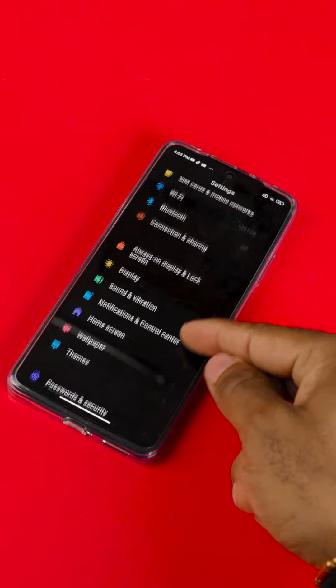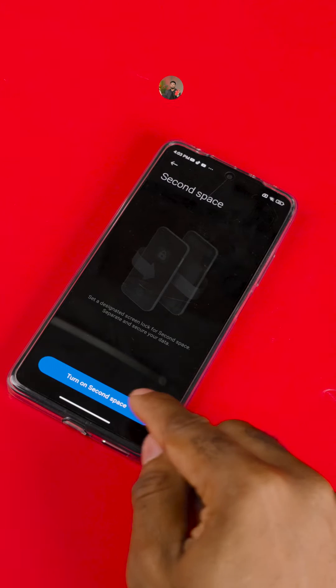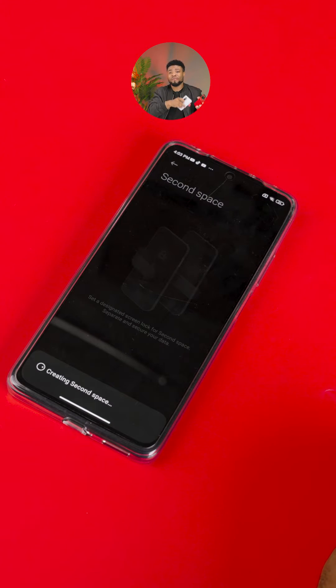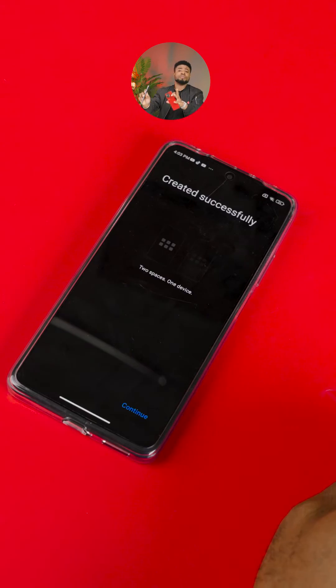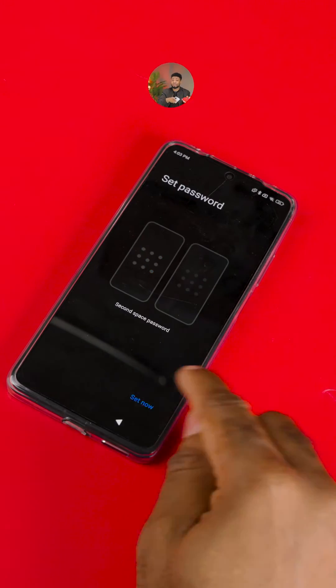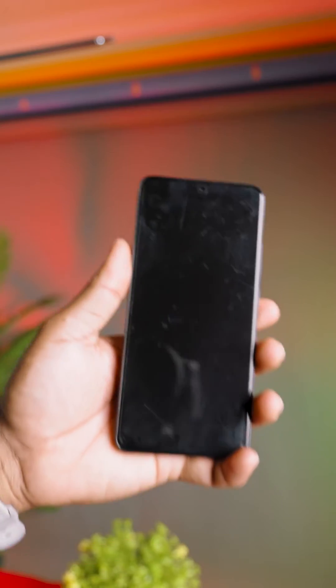Go to your phone settings and tap on password and security, then scroll down and tap on Second Space. Follow the prompt and set up your fingerprint for that profile just like I did here. You'll have a series of confirmations to make — just input the old pattern and also create the new pattern for your Second Space. It's pretty much straightforward, and from here you can set up your fingerprint for that Second Space also.